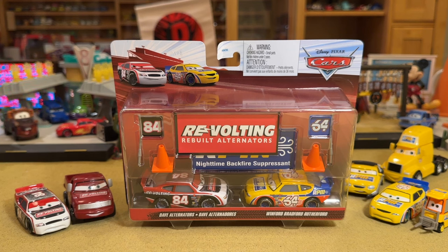They did a bunch of McQueen combos, they had the Doc and Leroy pack — it seemed rather directionless. But now we did the Murray Clutch Burn and Sage Vanderspin pack, and here we have Dave Alternators and Winford Bradford Rutherford — two classic piston cup racers. I would absolutely love to see them just do all the piston cup racers and get some really cool graphics and flags out of it. Maybe this is how we get Eugene Carbreski, Ernie Gerson, Ryan Shields from Thailand.